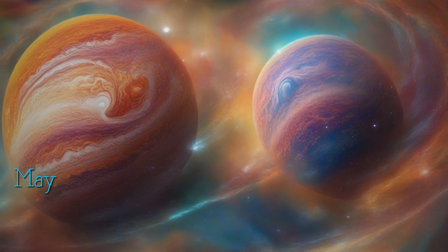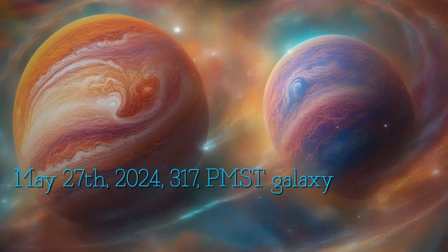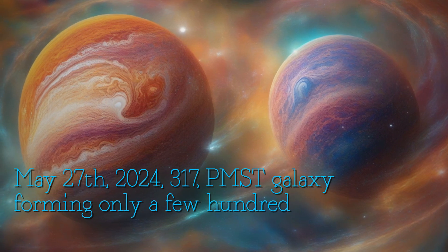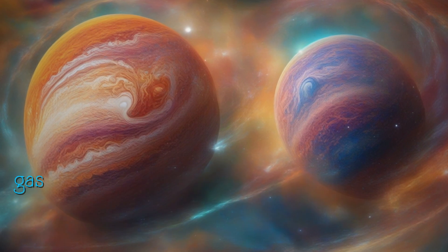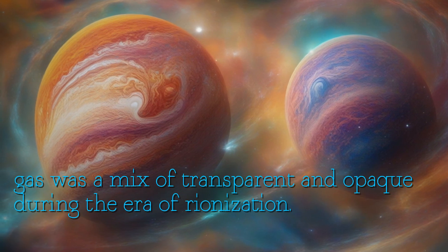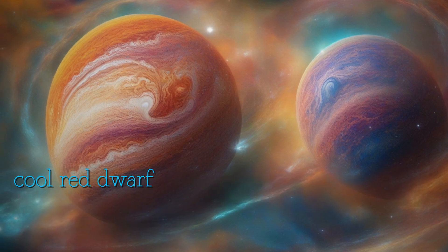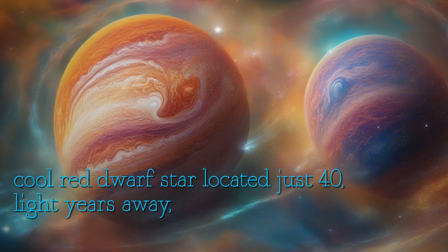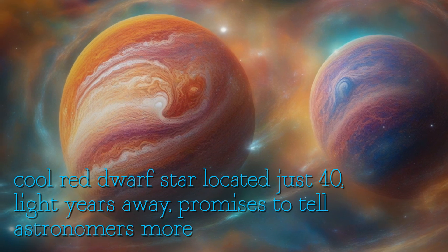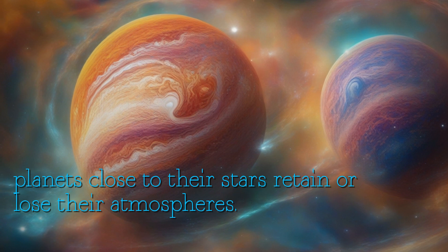A galaxy forming only a few hundred million years after the Big Bang, when gas was a mix of transparent and opaque during the era of reionization. Gliese 40b, which orbits a cool red dwarf star located just 40 light years away, promises to tell astronomers more about how planets close to their stars retain or lose their atmospheres.